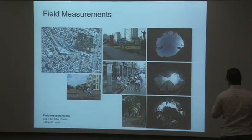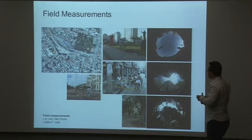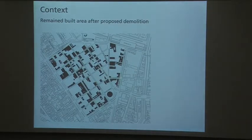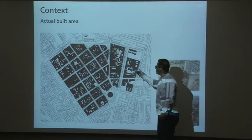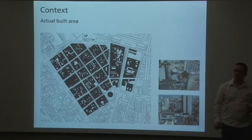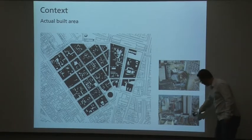We have, in the early stage of the research, field measurements with a range of variables we are considering. This is the built area, the urban area we are talking about — 25 blocks. It's not a dense area. It has some not very tall buildings, something like 15 to 20 stories, which for São Paulo is not very tall. And we have lots of small buildings.